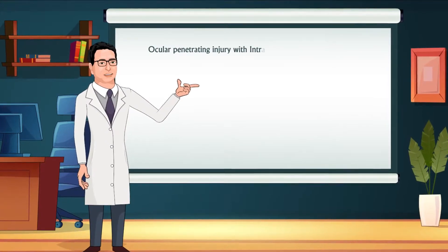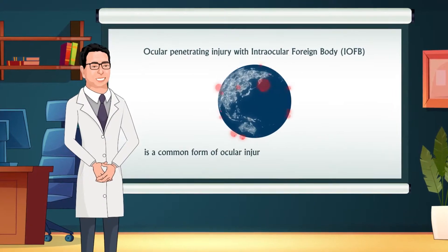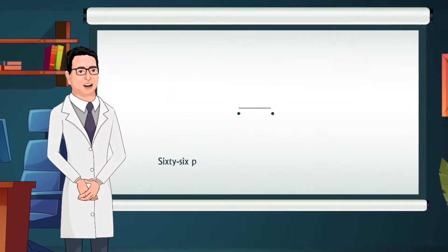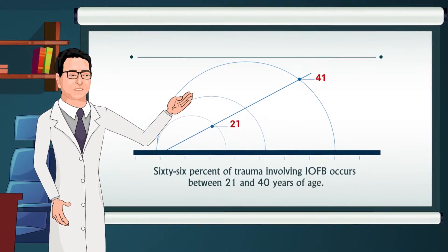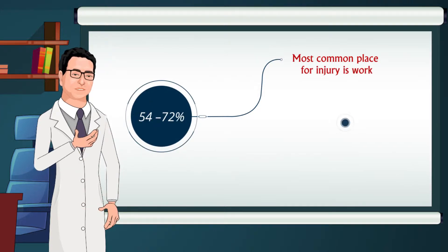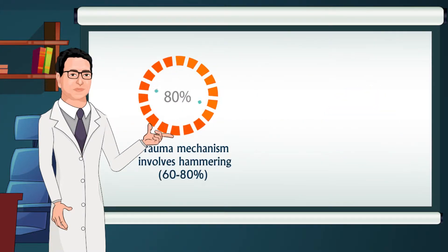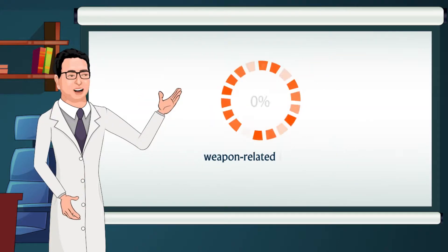Ocular Penetrating Injury with Intraocular Foreign Body is a common form of ocular injury, encountered in 17 to 41% of open-globe injuries. 66% of trauma involving IOFB occurs between 21 and 40 years of age. The most common place for injury is work, 54 to 72%, followed by home at 30%. Trauma mechanisms include hammering at 60 to 80%, power or machine tools at 18 to 25%, and weapon-related injuries at 19%.